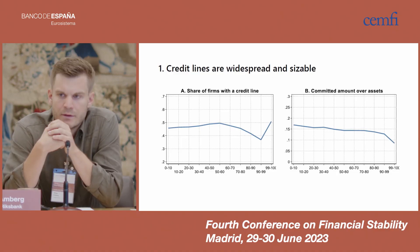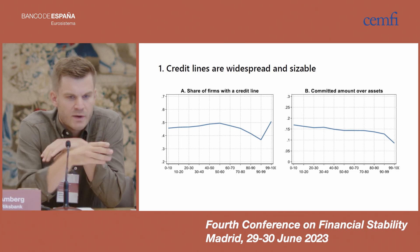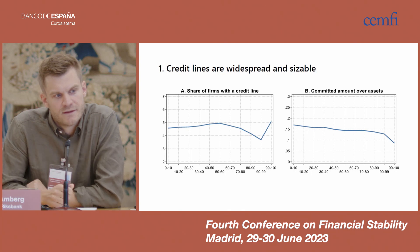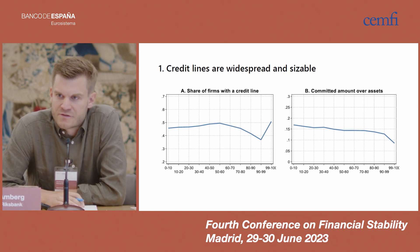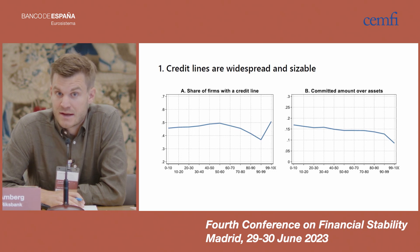The first stylized fact is that credit lines are widespread and sizable. If you look at the left figure, we take all non-financial firms in the Swedish economy, sort them according to 11 size bins by net assets — smallest firms on the left, largest on the right — and show the share of firms in each size bin that has at least one credit line from a bank. About half of all Swedish non-financial firms have a credit line, and this is true throughout the size distribution.